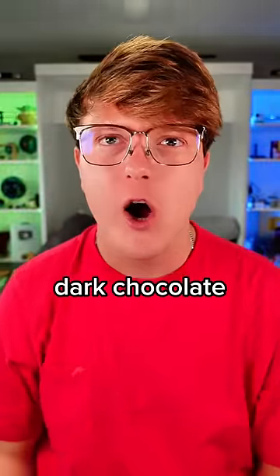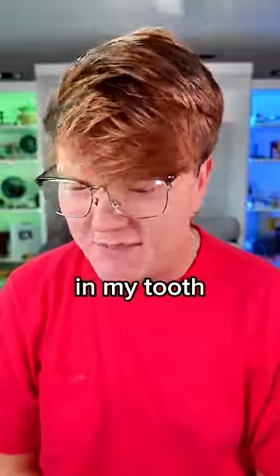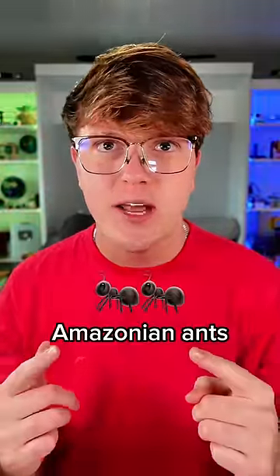No — it tastes like dark chocolate with a tanginess that's not supposed to be there. Got an ant in my tooth. I give this two Amazonian ants out of 10.